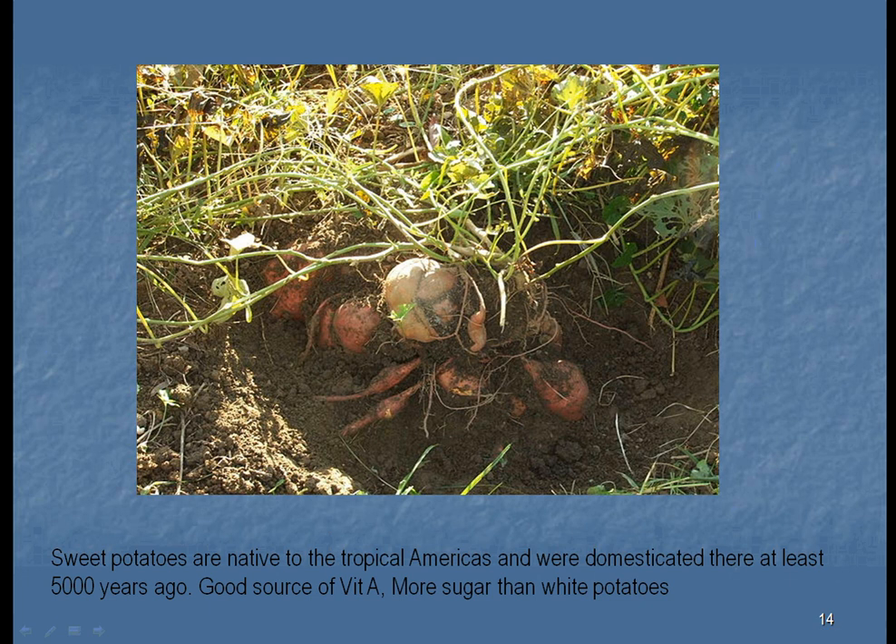This is continuing our talk on unit 6 starches. The next most important starch we talk about is the sweet potato. Sweet potatoes are native to tropical Americas. They were brought back to Europe by the first Spanish explorers, and even Christopher Columbus had a sweet potato when he came back.